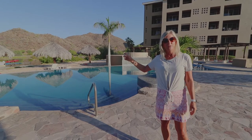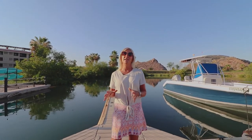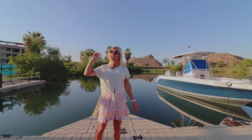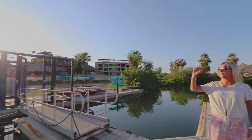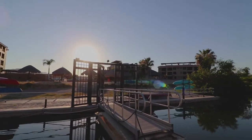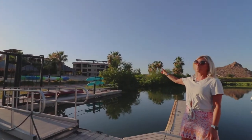Now we're going to go check out the marina. One of the things that makes this property so unique is this marina, which is right out your back door. I also wanted to point out that the other two buildings each have their own resort-like pool as well.